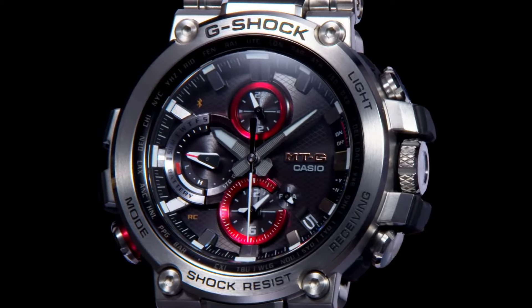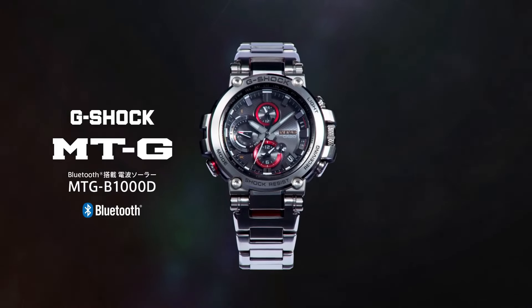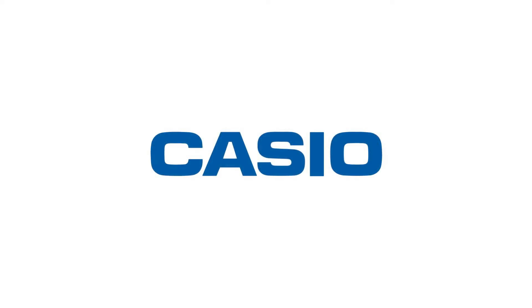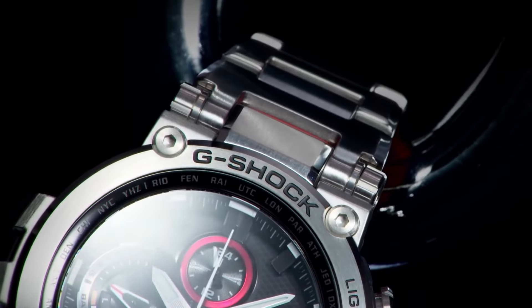Watch shape: round. Style: diver, sport, luxury, casual. Features: water resistant, shock resistant, date indicator, backlight, atomic/radio controlled, power reserve indicator, alarm, sapphire crystal, day indicator, chronograph. Case material: sapphire resin. Display: analog and digital.